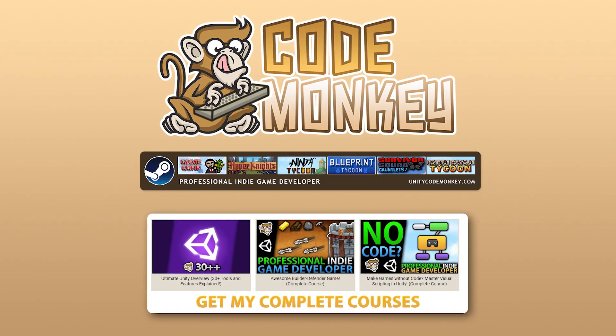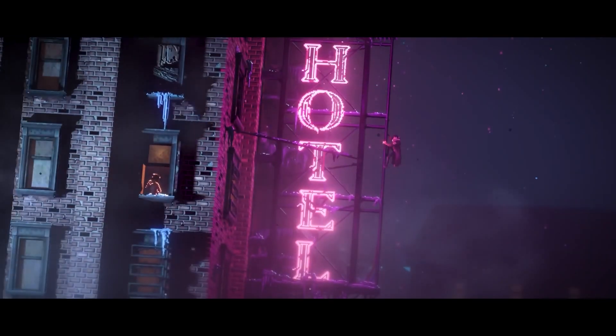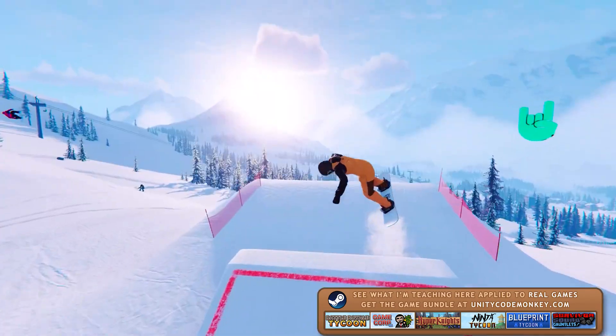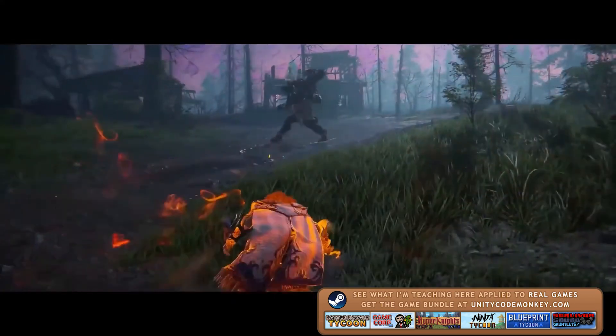Hello and welcome, I'm your Codemonkey. E3 2021 has just happened, tons of awesome games were announced and a bunch more received some exciting new updates. I thought it would be fun to go and see which ones were made with Unity — there's quite a lot of them and they're all very unique, so it's always great to see what the engine can do, because the only limits are really just your own imagination.